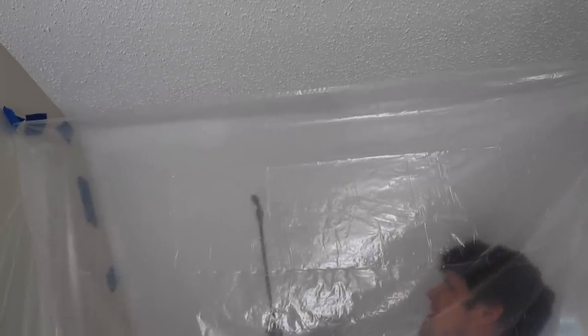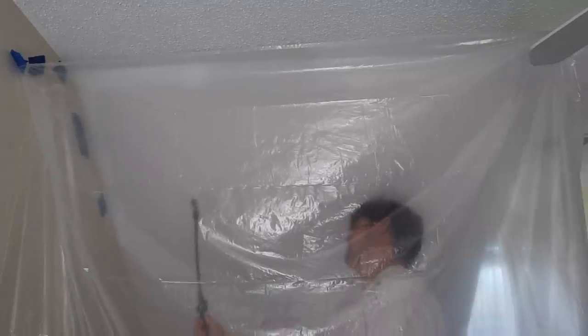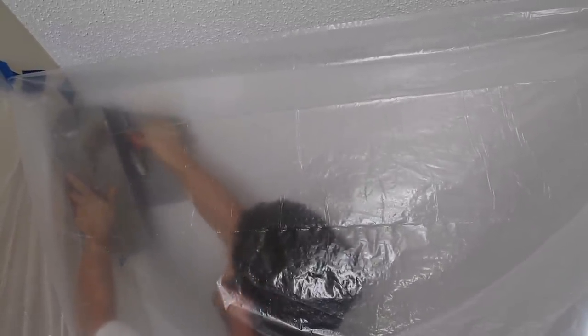Then Brandon used a weed sprayer and sprayed water on the ceiling in sections, and then scraped with a drywall taping knife into a bucket to catch most of it. Then we removed all of the plastic.